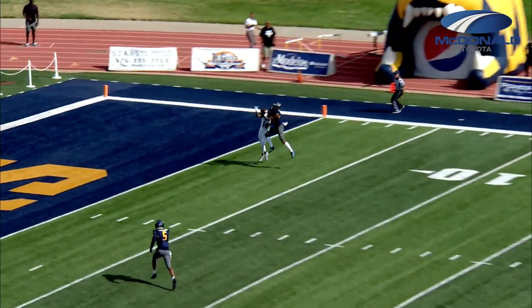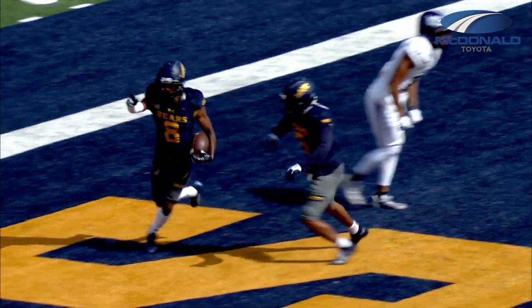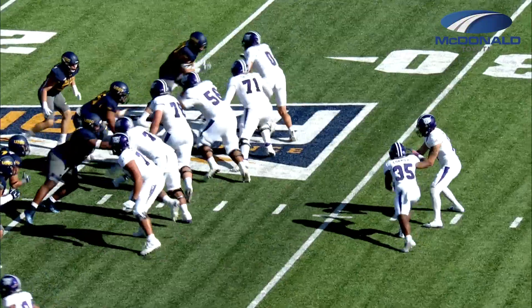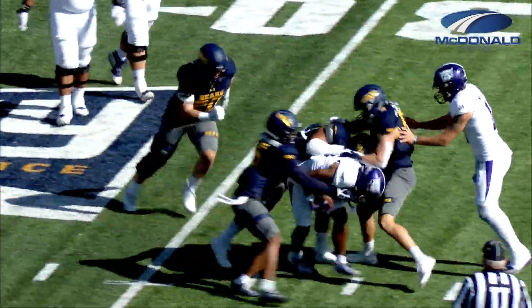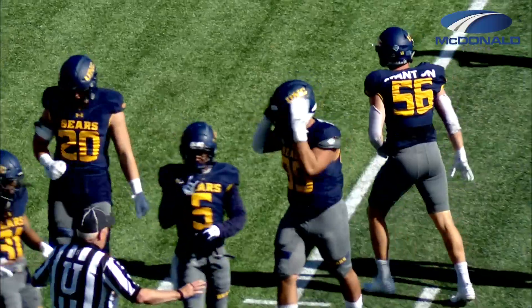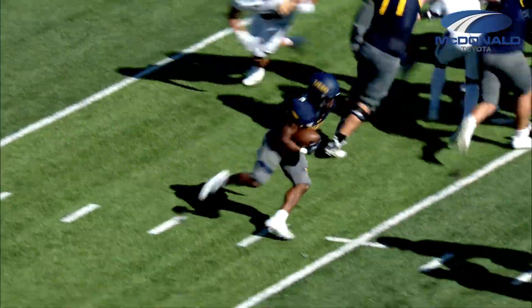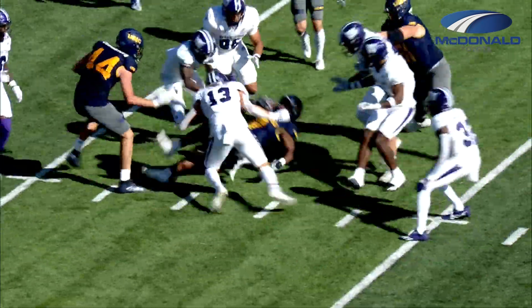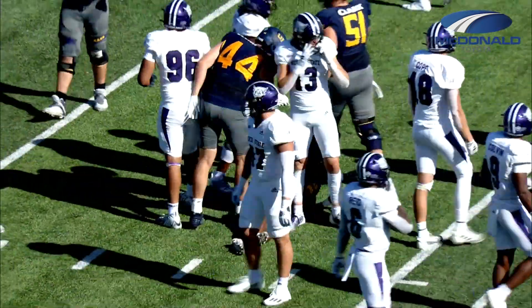Looking up top for the receiver — intercepted! Tyzel Lewis comes down with it for Northern Colorado, and they're doing a good job today. Cormier takes the handoff and he's wrapped up immediately. Christian Wren right there for Northern Colorado. Good cut back there — Stewart cuts back near the original line of scrimmage, he'll pick up nine.